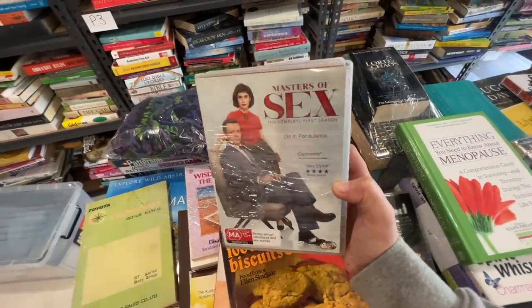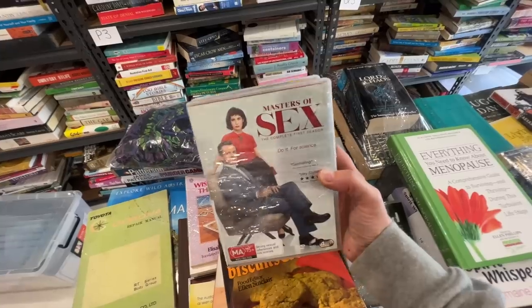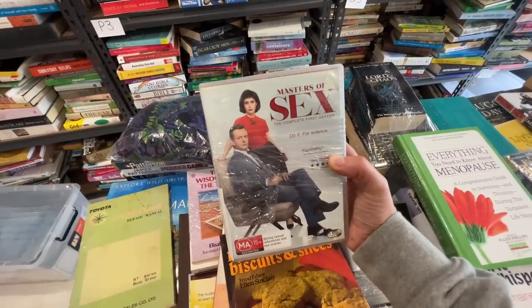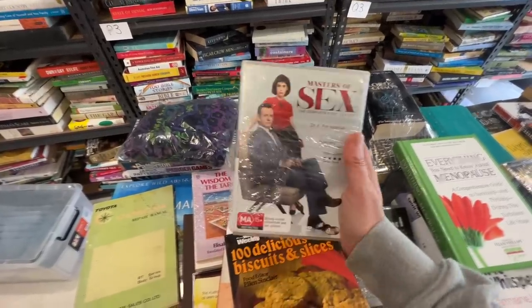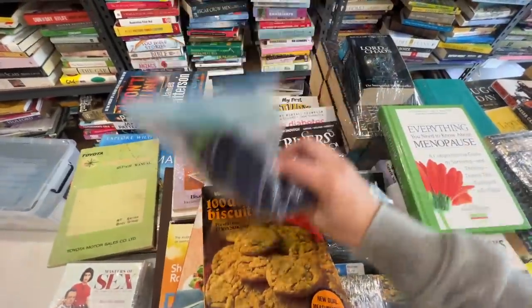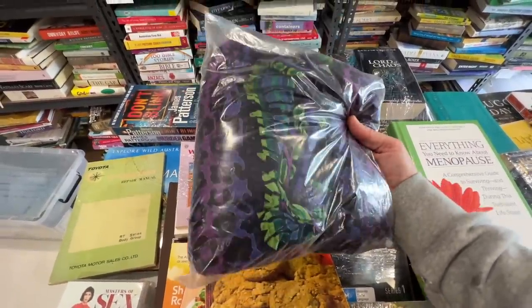I've got this DVD series, The Masters of Sex — there are four series here. I picked all of these up not too long ago, only a couple of weeks ago. I only paid a dollar per disc set and I've just sold them for $34.99. Now this is a women's skirt — a long, boho hippie kind of skirt — and I've just sold that for $18.85.